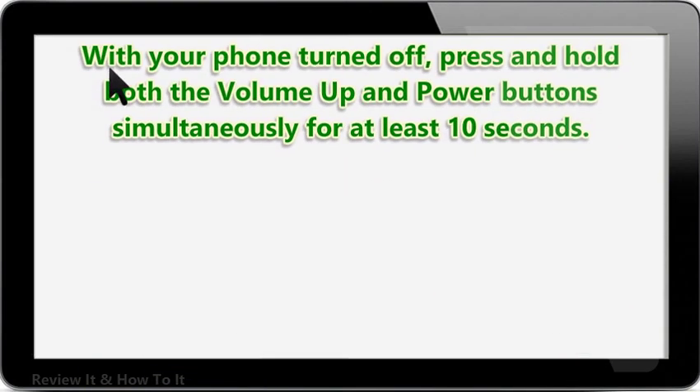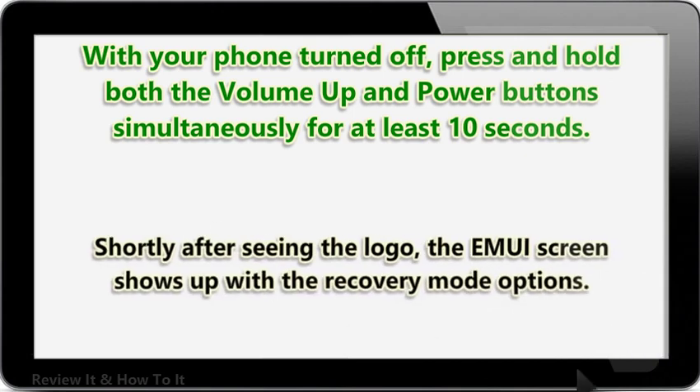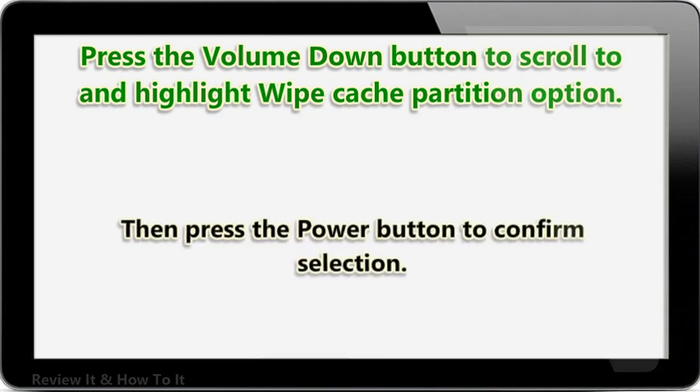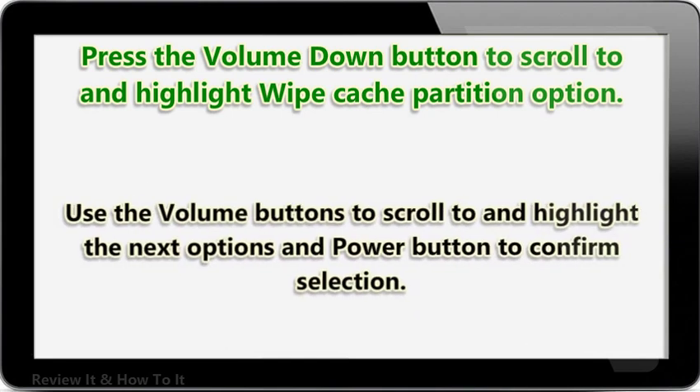With your phone turned off, press and hold both the volume up and power buttons simultaneously for at least 10 seconds. Let go of the buttons when the Honor logo appears. Shortly after seeing the logo, the EMUI screen shows up with the recovery mode options. Press the volume down button to scroll to and highlight the wipe cache partition option, then press the power button to confirm selection. Use the volume buttons to scroll to and highlight the next options and the power button to confirm selection.